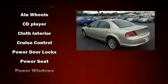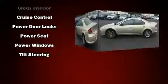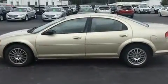All of the premium features expected of a Chrysler are offered, including delay off headlights, speed-sensitive wipers, remote keyless entry, and one-touch window functionality.